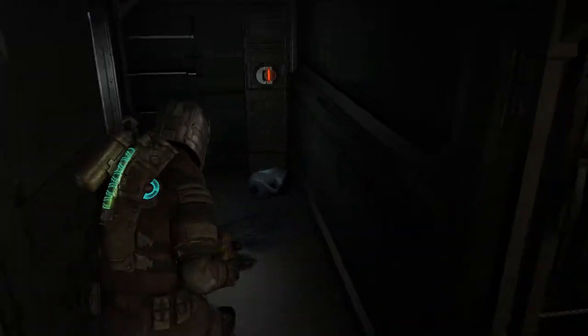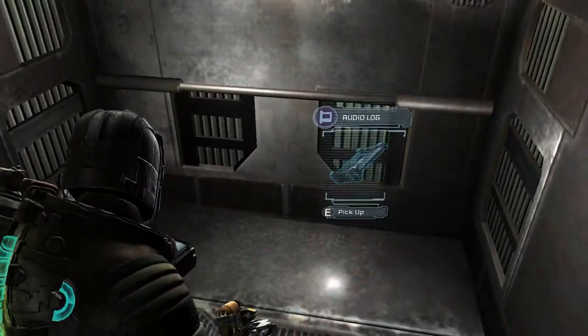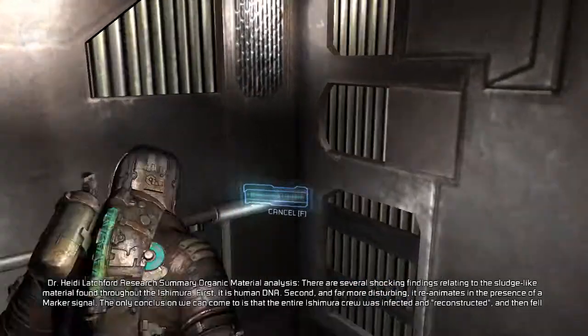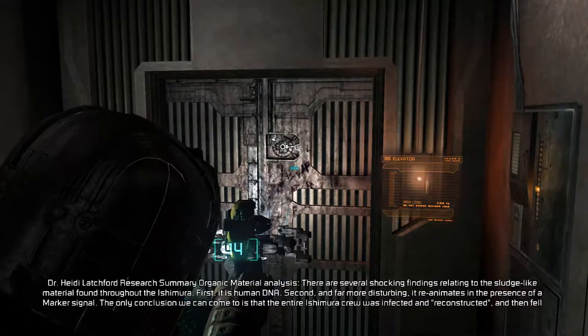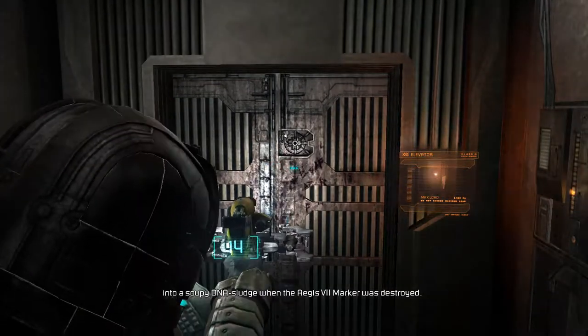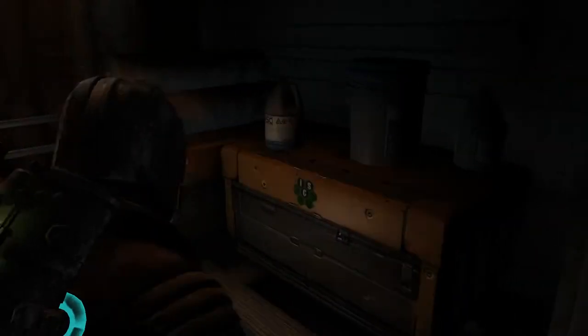There's a door here. There's a locker I can't get into. It's an elevator. Audio log — I'll take that. Dr. Heidi Latchford, research summary, organic material analysis. There are several shocking findings relating to the sludge-like material found throughout the Ishimura. First, it is human DNA. Second, and far more disturbing, it reanimates in the presence of a marker signal. The only conclusion we can come to is that the entire Ishimura crew was infected and reconstructed and then fell into a soupy DNA sludge when the EG-7 marker was destroyed. I mean, that makes sense. But does it? Some scare usually happens by the windows, but I guess we're okay today.